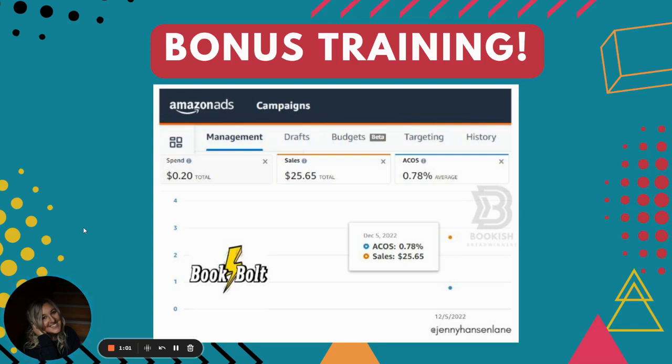I developed a new strategy and I feel like it's a Christmas present from Book Bolt. So Book Bolt, Santa Claus, thank you so much. In Book Bolt, I'm going to be breaking down the strategy in the masterclass, and I'm so excited to add another strategy.